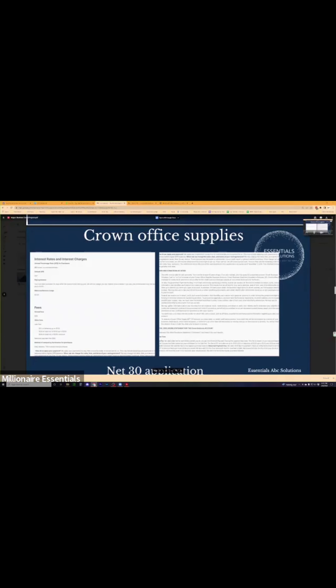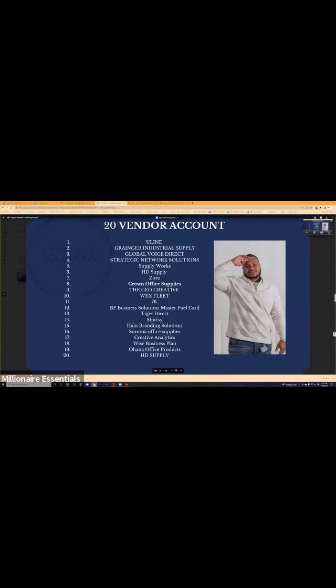Crown Office Supplies is a net 30 account that we use. Once you apply for the net 30 account, they send you the terms and conditions and how you should be paying. Your due date is at least 30 days after the closing of each billing cycle. They will not charge you interest if you pay the entire balance by the end of each month. If you pay after 30 days, they'll charge a late fee and a finance charge. Take a picture of this list of vendor accounts — Uline, Ranger, Global Voice Direct, Strategic Network Solutions, Supply Works, HD Supply, Zero, Crown Office Supplies — these are really good vendor accounts when starting to build business credit.